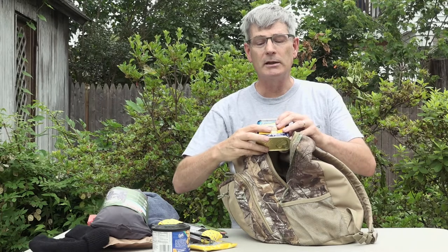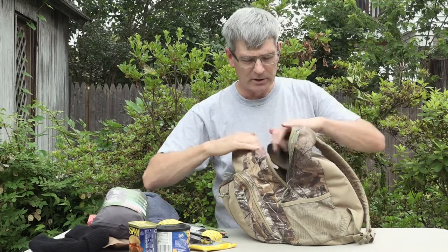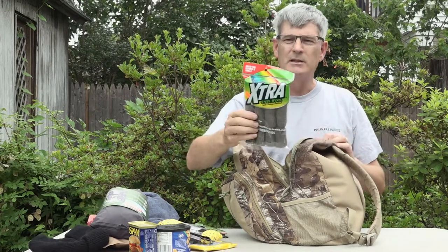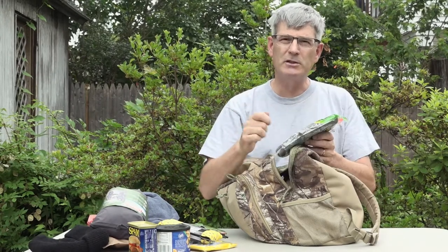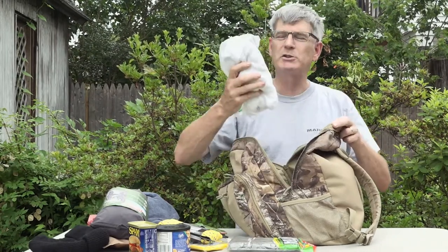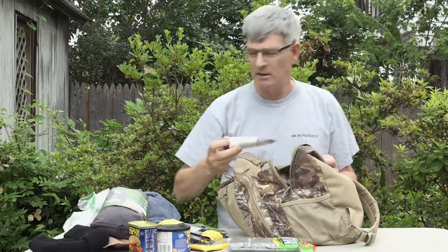A can of spam — this stuff lasts for years. The expiration date on this is 2024. From the dollar store: steel wool. If you have to use lint and steel to make a spark, steel wool can actually make a nice fire. I've got some extra clothes in there and sunscreen lotion — sometimes people are stuck out in the middle of nowhere and they end up getting sunburned, so I'm ready for that.